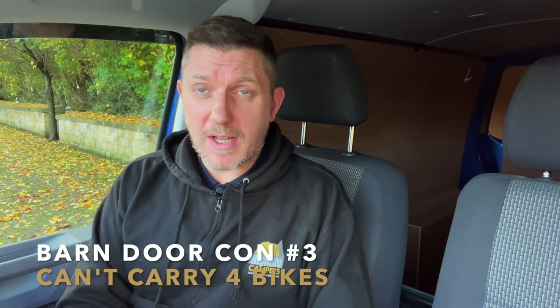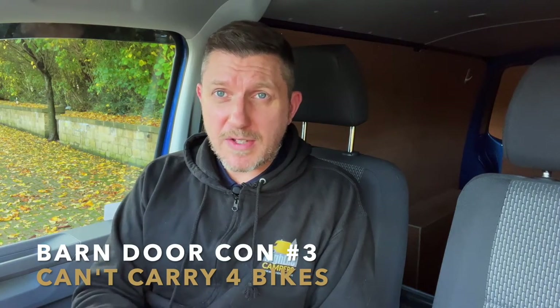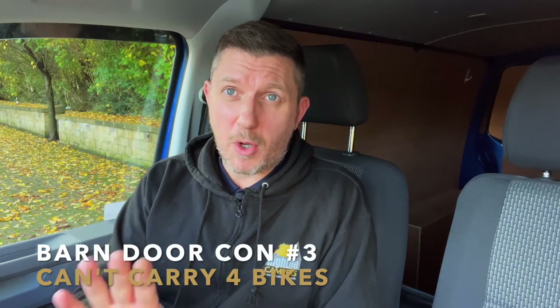The third con of barn door is that if you want to go away with more than two bikes, there isn't a rack I know of where you can attach four bikes to barn doors — there is one for the tailgate but not for barn doors. There are plenty of racks that hold two bikes on barn doors, and a solution where you can still open the barn doors with bikes attached. If you have more than two bikes you'd either need to put two inside the van or tow a small trailer.